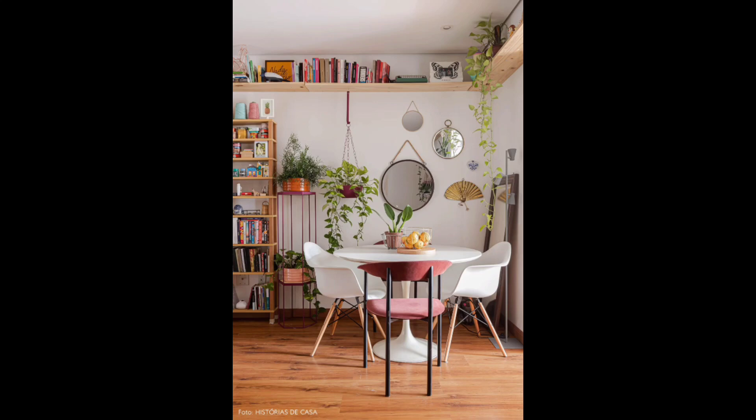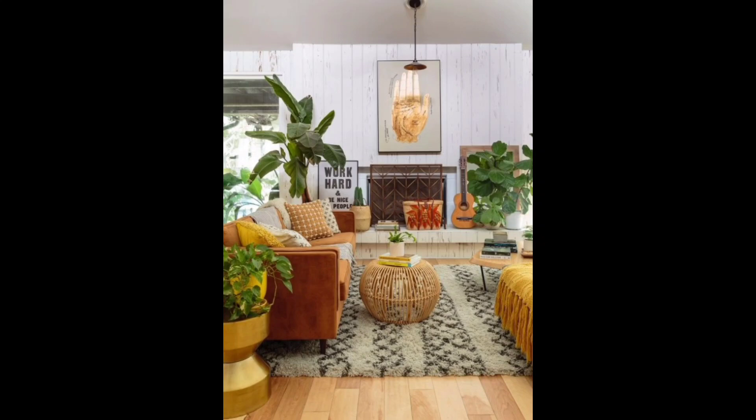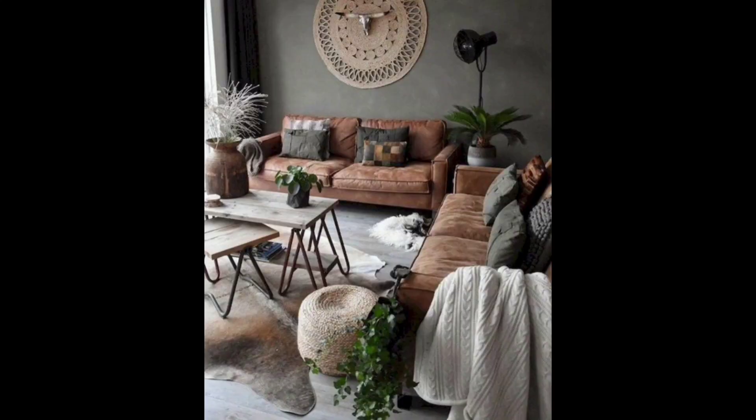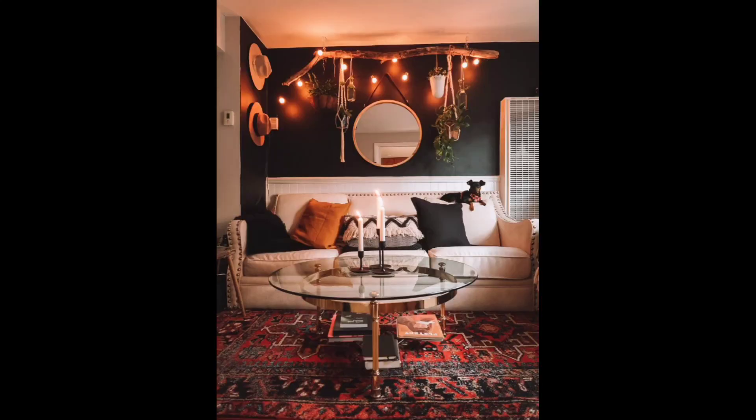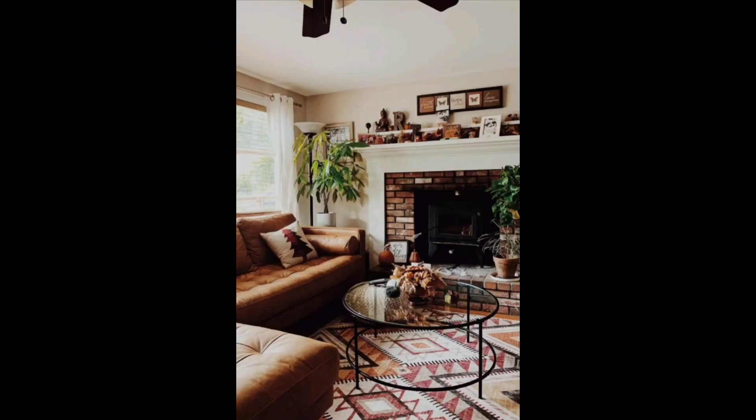The sofa. We opted for a warm earthy tone sofa to set the foundation of the room. The soft plush cushions invite you to sink in and relax, while the neutral color palette brings a sense of tranquility.